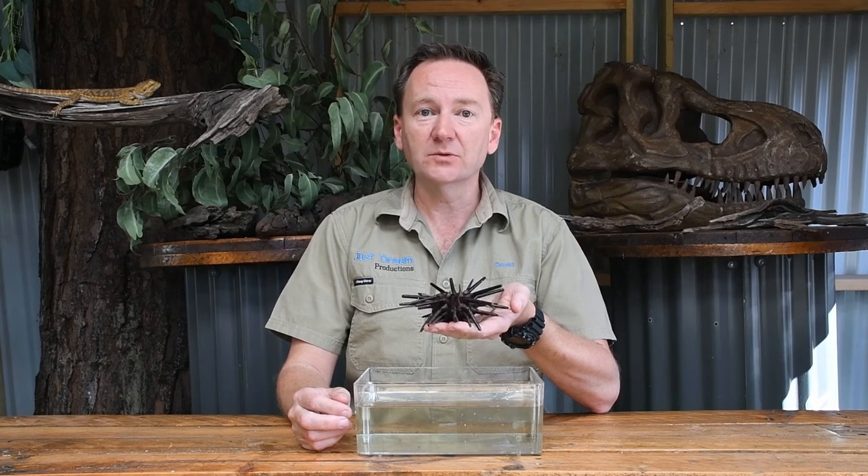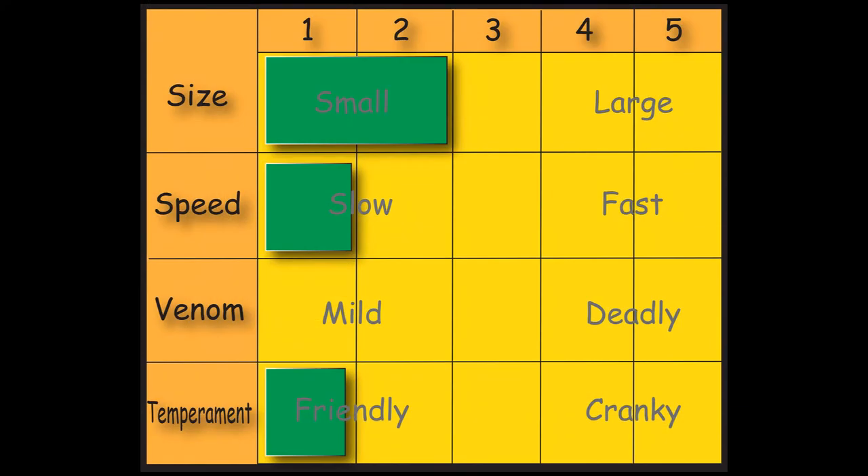Now let's rate them. For size, they're not big at all, so I'm going to give them a 2 for size. For speed, they are definitely not fast, so I'm going to give them a 1 for speed. This guy has no venom, so I'm going to give them a 0 for venom. And for temperament, they're not aggressive at all — the only way they protect themselves is with those spines — so I'm going to give them a 1 for temperament.